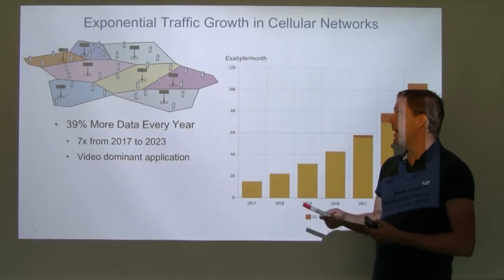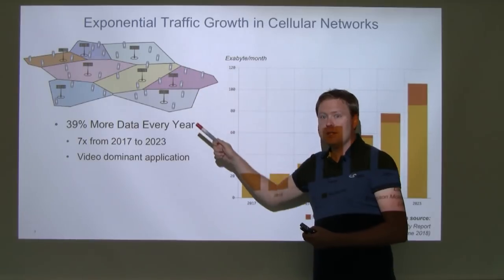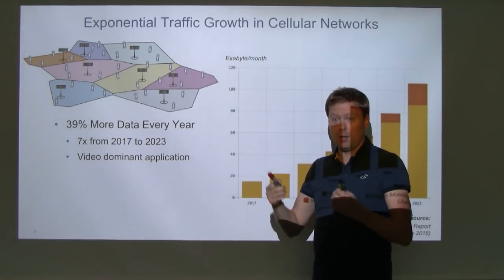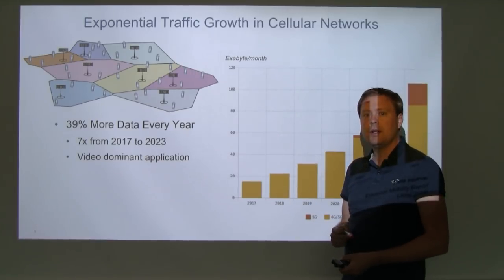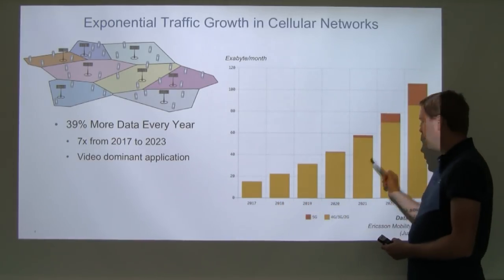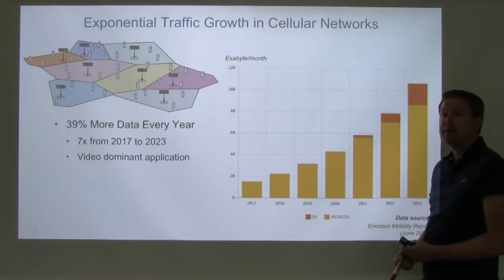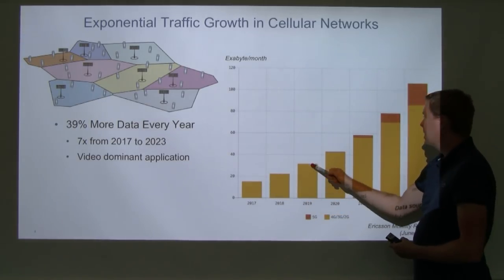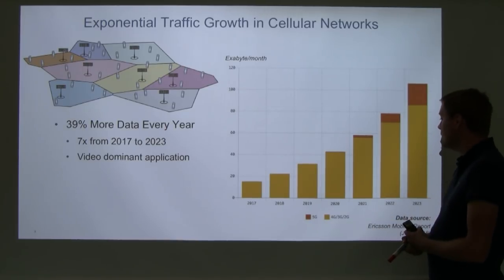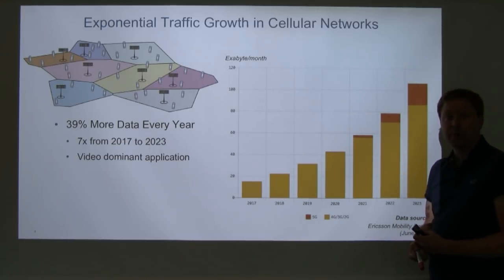Let's start talking about wireless networks. This is what we call a cellular or mobile communication network where you have base stations serving users in their vicinity. As a user device, you connect to the closest base station, which is typically on a rooftop or on a big mast. In this type of network, the amount of data communicated increases by around 39% every year — from the latest Ericsson Mobility Report from June 2018 — showing exabytes per month transmitted in cellular networks, with 5G expected to contribute from 2020.